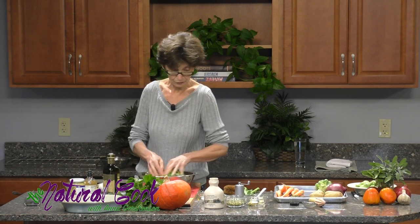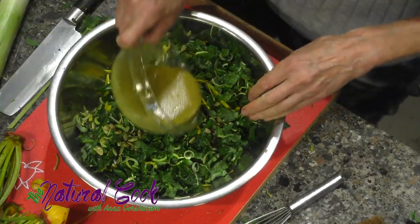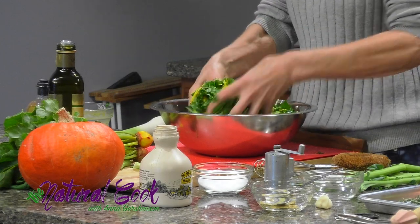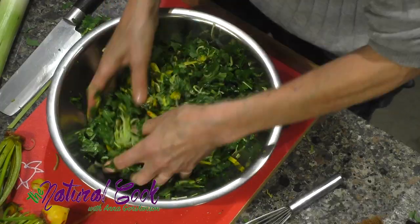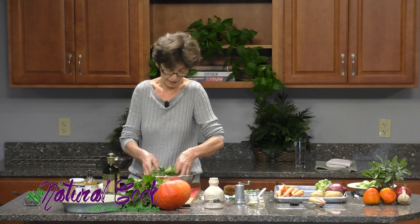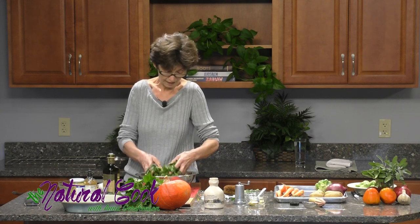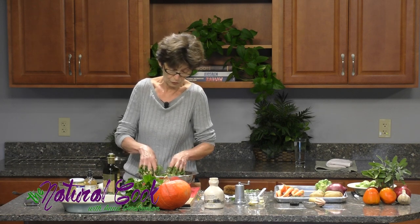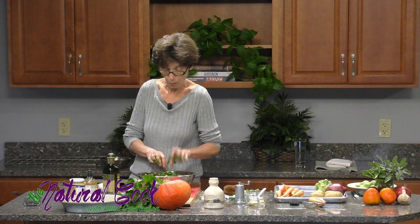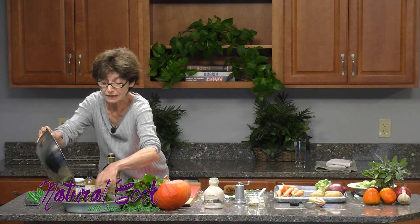Now you can toss everything together and add your seeds and dressing. Don't overdress the salad — that's a mistake a lot of people make. And by the way, unlike other greens that wilt quickly and can't be eaten the next day, kale is different. You can save this salad till the next day and it will still be good. I don't advise making it too far in advance because you lose nutritional qualities, but it holds up well. If you want to add some feta cheese, you can do that too — and there you have your lovely salad for the Thanksgiving table.